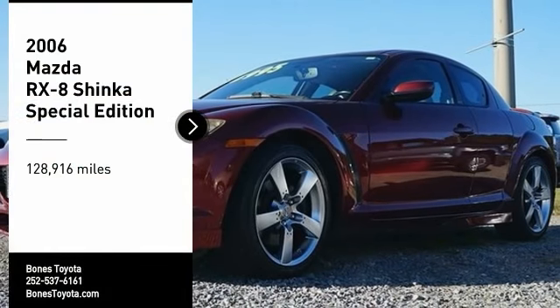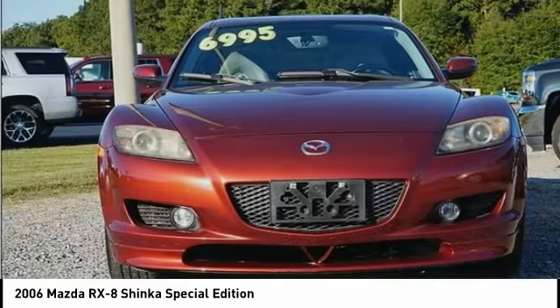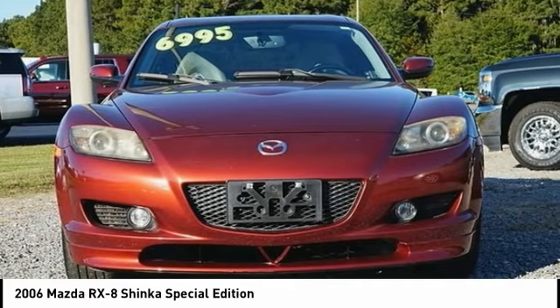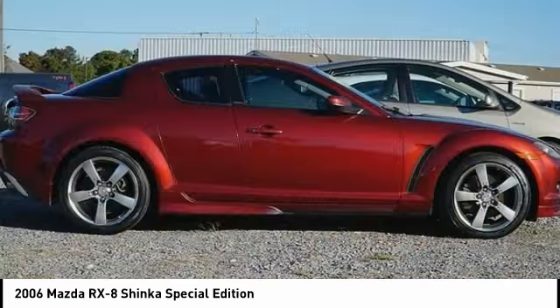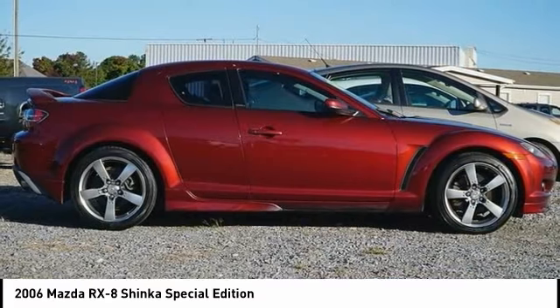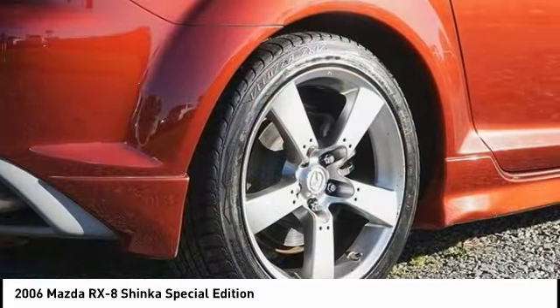Come test drive the 2006 Mazda RX-8, along with the unique 1.3-liter Renesis rotary engine. This sophisticated rotary-powered sports car offers aggressive styling and a surprisingly roomy interior. This incomparable ride is for the ultimate driving enthusiast.